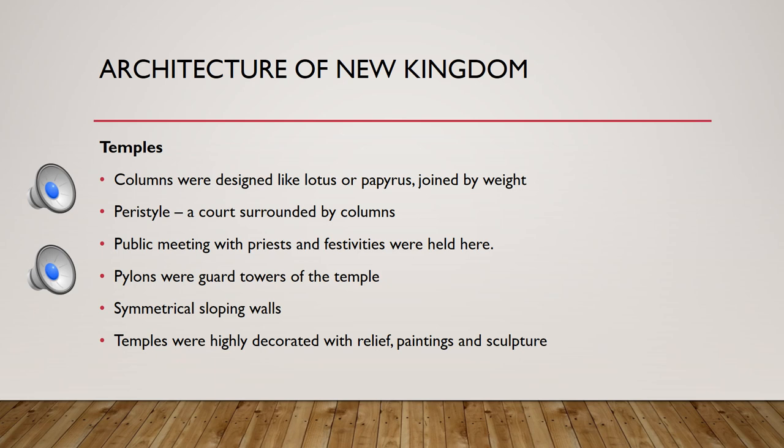The peristyle court is an open courtyard surrounded by columns. The pylon is a symmetrical structure with sloping walls, consisting of two large towers that serve as the guarding gateway of the temple.